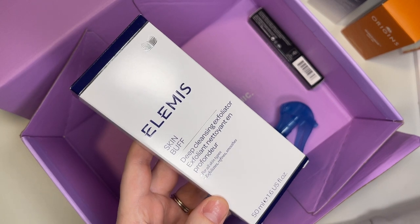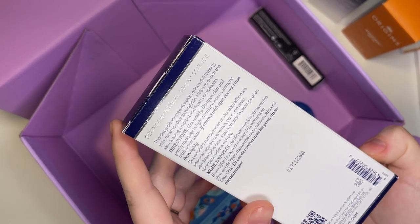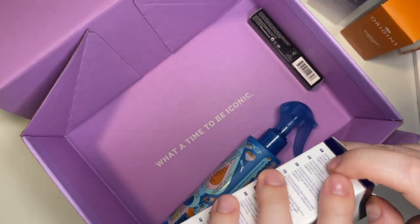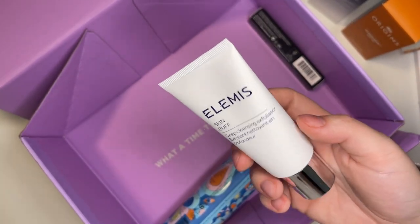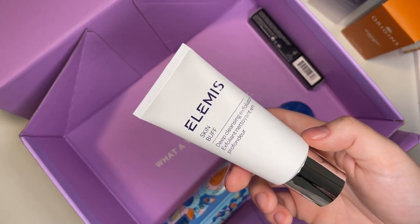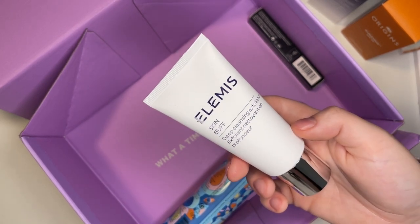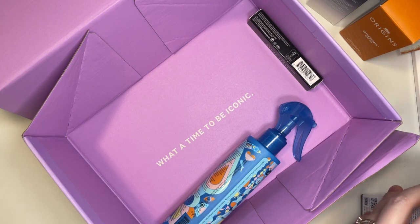The next product is from Elemis — their Skin Buff Deep Cleansing Exfoliator for all skin types. It exfoliates, refines, and smooths dull-looking skin for a radiant, fresh complexion. I've really liked Elemis products before, though they're pricey. However, I have to be careful with exfoliators because I have dermatitis on my face — a disruption of the skin barrier — and I've noticed some exfoliants irritate it. I probably already have softer exfoliants in my backups, so this one might go off to YouForMe.